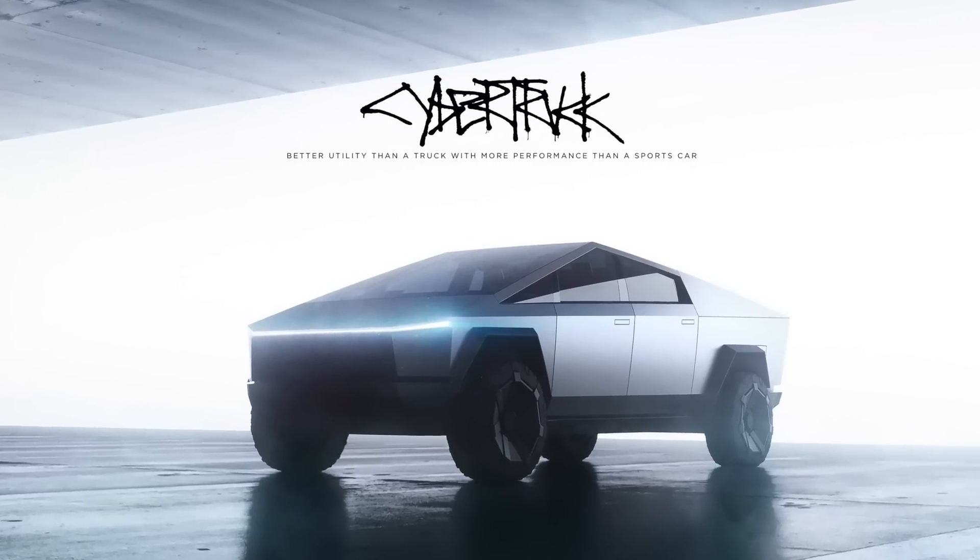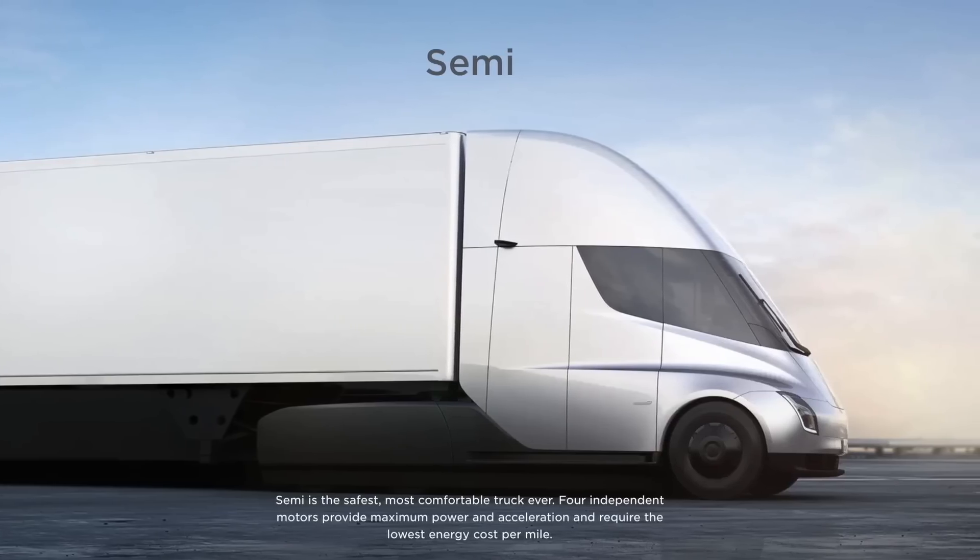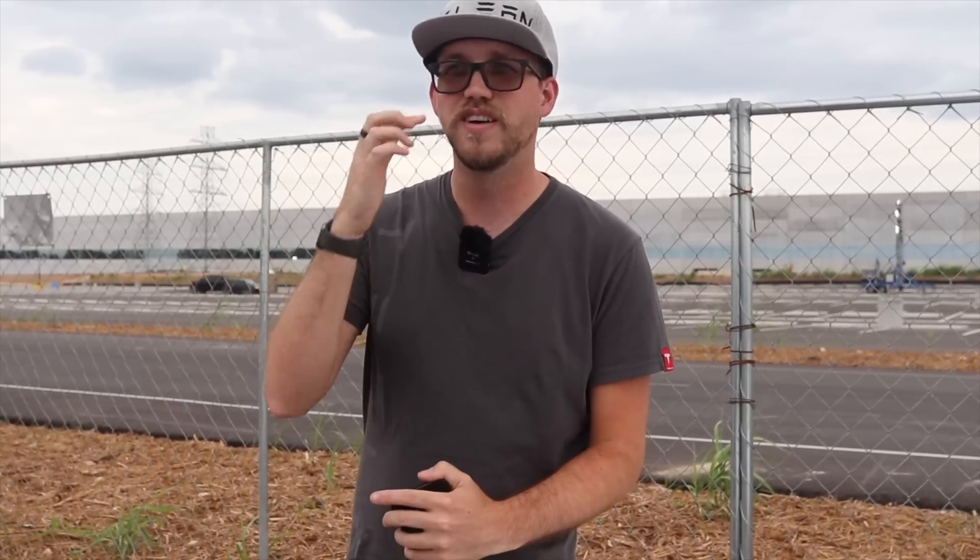Cybertruck and Semi will be built here, according to Elon, next year. I will believe it when I see it, but that's exciting — this is going to be huge and able to build a lot of things. Also, the production of the 4680 cells is the other big deal. That's why the Model Y is new-gen. These are new 4680 cells — 46 millimeters wide, 80 millimeters tall — so they are chunky boys, being introduced in the new Model Ys they're building.